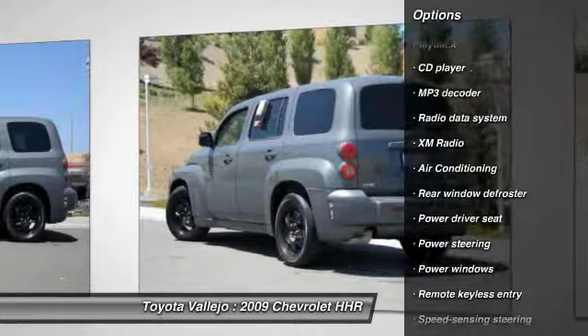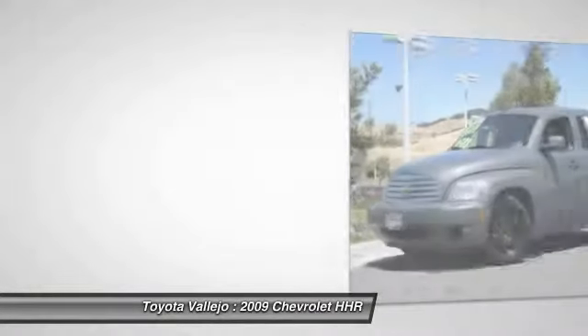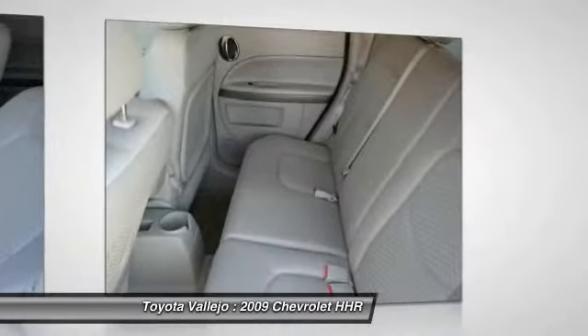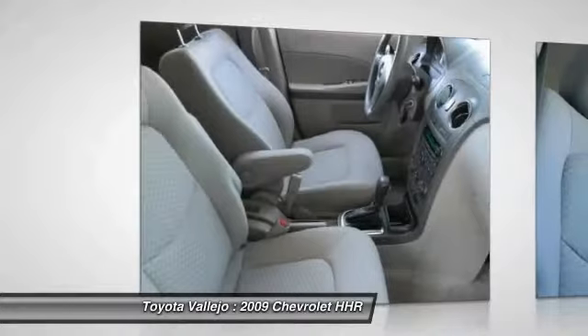Awarded Consumer Guide's rating as a 2009 Recommended Compact Car. New Car Test Drive called it a pretty slick ride that lends itself to personalizing and customization regardless of the configuration chosen. It is a nostalgic hauler for people who want something different.